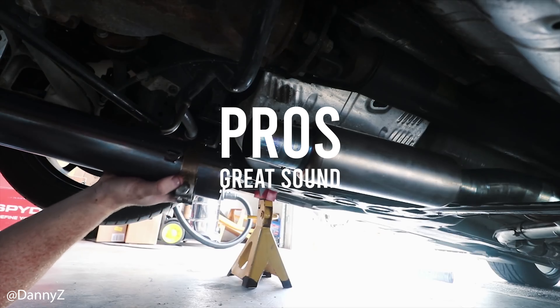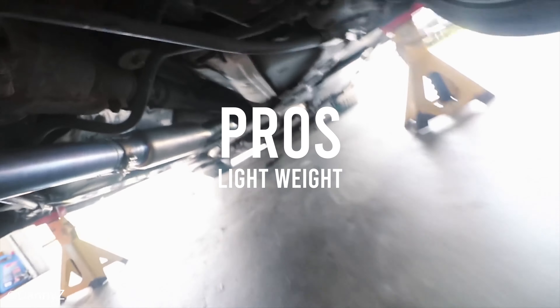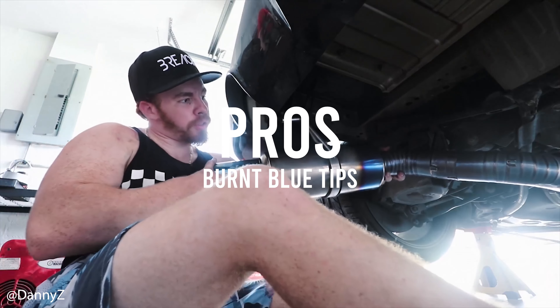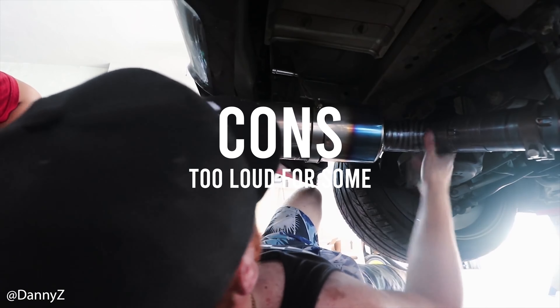A little bit on the higher-priced end, but the rasp is not present. Pros and cons: this one has an absolutely phenomenal sound — as with most Tomei products — it's lightweight, and it comes with those classic blue burnt tips you're looking for from a Tomei titanium exhaust. The only feedback is that it is possibly too loud for a lot of people.